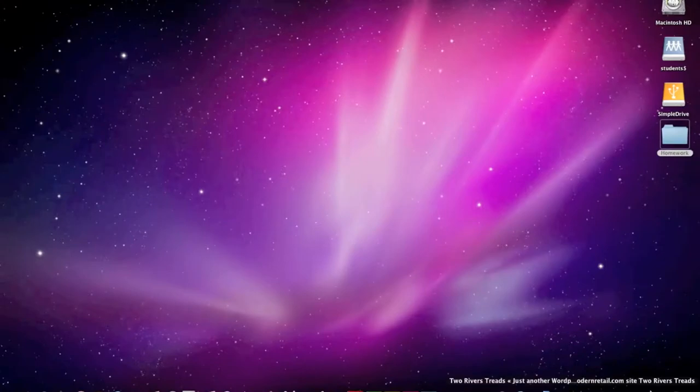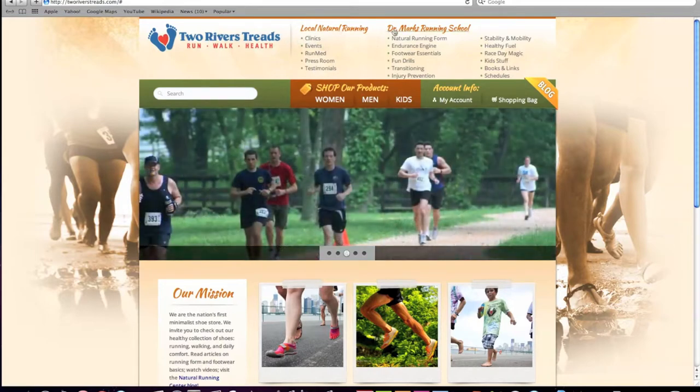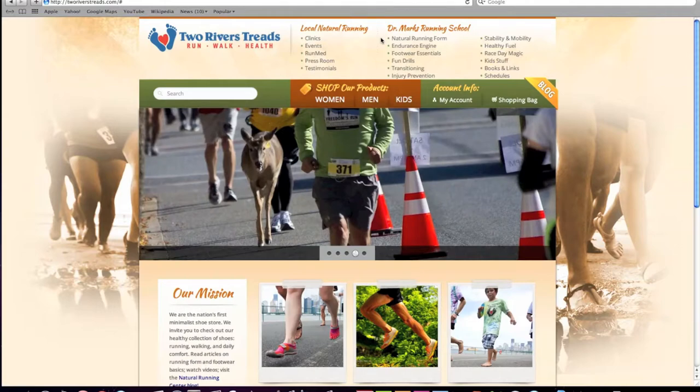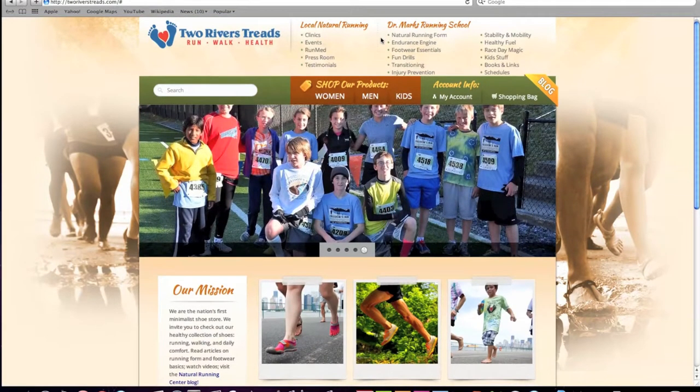We also introduce you to our website, which has a number of resources on group runs and clinics to help you further learn and have fun. We also have Dr. Mark's running school on tworiverstreads.com. On this page, we have pages on endurance training, footwear, drills, transitioning to thinner shoes, strengthening exercises, healthy eating, and how to prepare for a race.